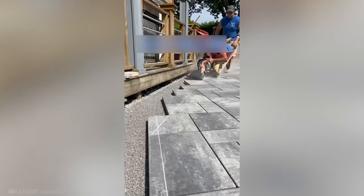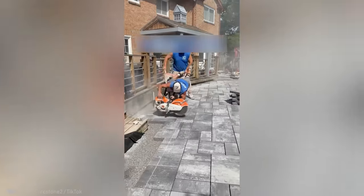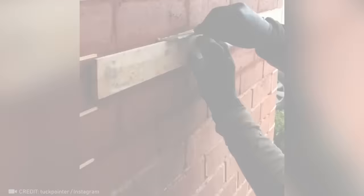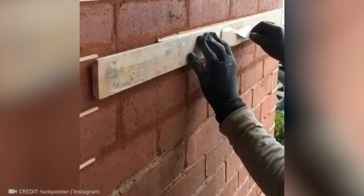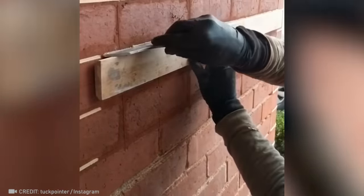The ingenuity of these two has made them the best team ever. To make a modern brick out of a 100-year-old one, you have to draw a white line in the most expert way possible.